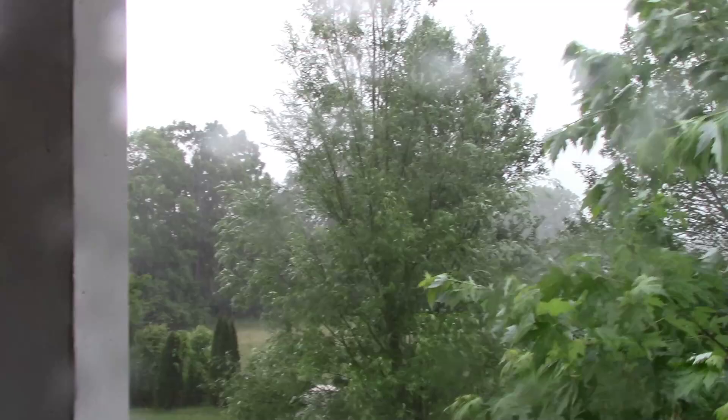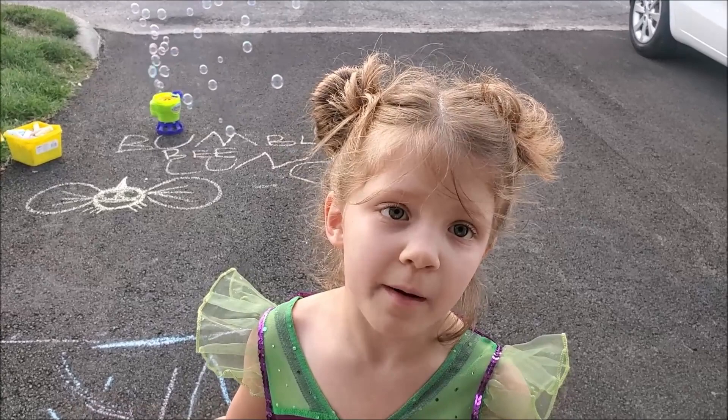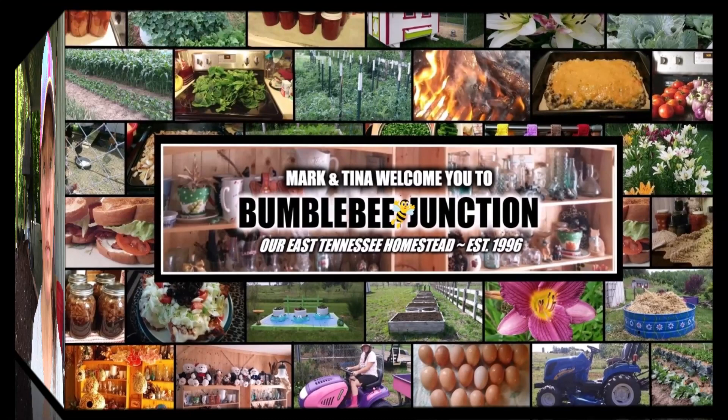Tennessee thunderstorms — good morning and welcome to the Bumblebee Jump Channel! Hi guys, and welcome back to the channel.